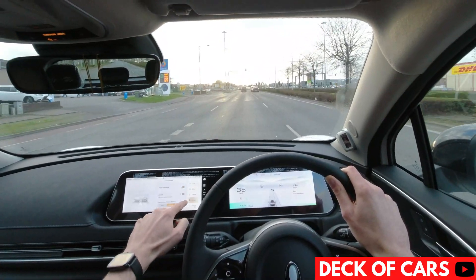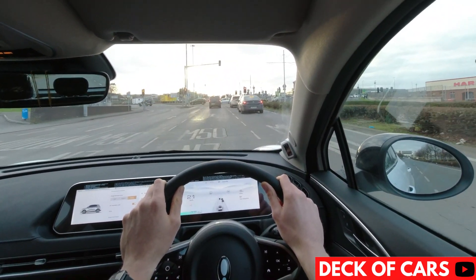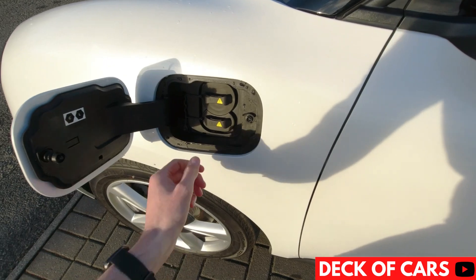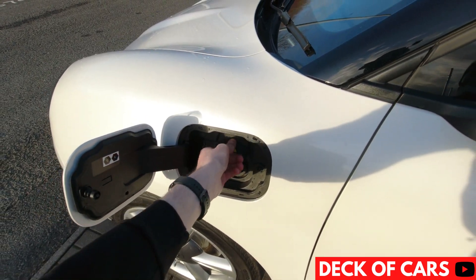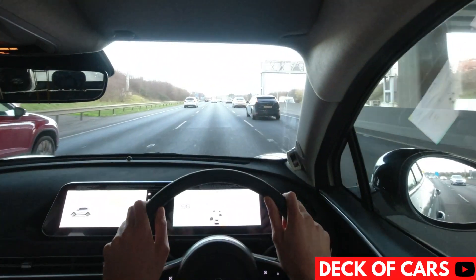The Funky Cat competes with other electric hatchbacks like the Opel Corsa E, Renault Zoe, and MG4. Typically the Funky Cat should charge from 15 to 80% in around 40 minutes at a rapid charger, with a max charging speed of 64 kilowatts. From a home charger, you're looking at around 5.5 hours for 15 to 80%.